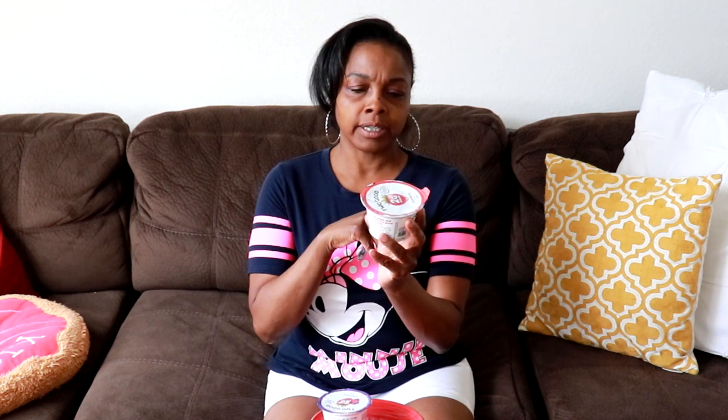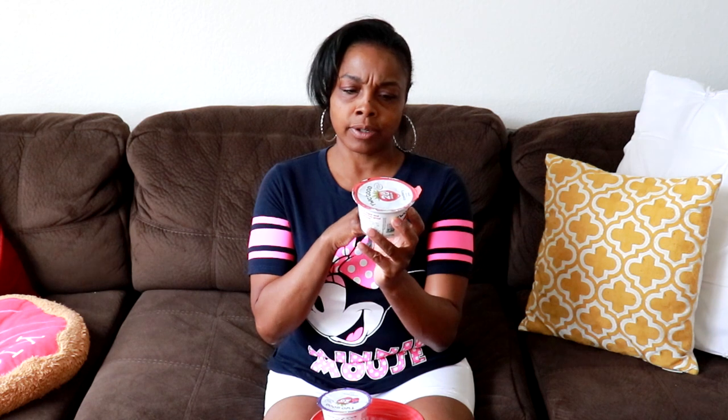Let me tell you the ingredients and the macros on here. The strawberry one has 80 calories, 12 grams of protein, 3 carbs, and 0 sugar. The ingredients are culture grade A reduced fat milk, water containing less than 1% of tapioca starch, natural flavorings, lemon juice concentrate, gel and gum, sea salt, vegetable juice concentrate for the color, stevia leaf — they're using stevia to sweeten it — red M, and active yogurt cultures.